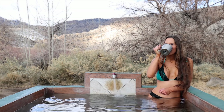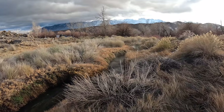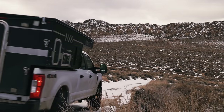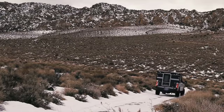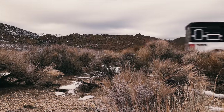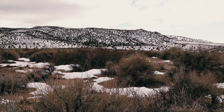We dream of finding beautiful undiscovered spots tucked away high up in the mountains — magical places we'll slip away to and forget about the problems of the world. We become fixated on the adventure to find those places that no one else has ever known.